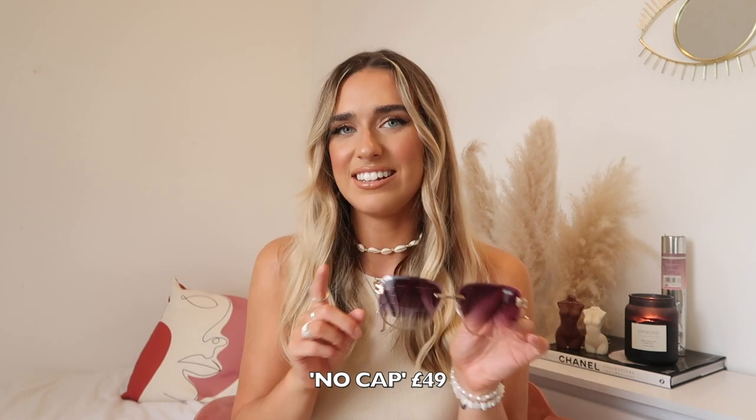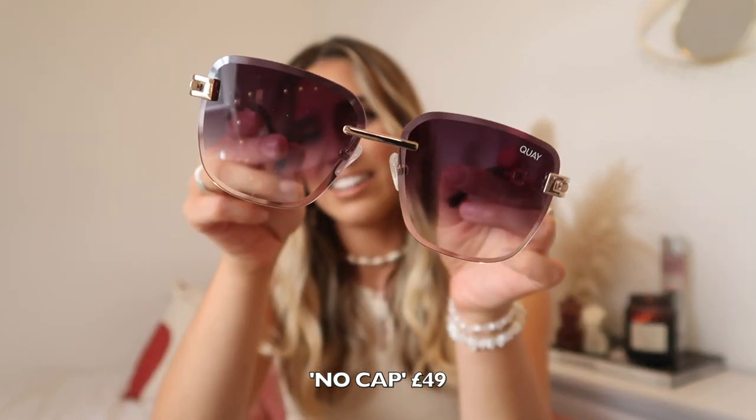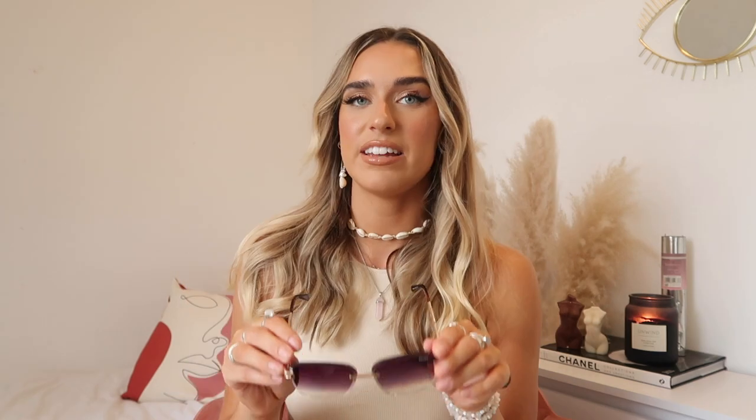Next I picked up these ones which are very different — they kind of remind me of the 90s, early noughties era, the sort of sunglasses my mom would have worn. You know the singer Anastasia? She wore sunglasses like this. These ones are called No Cat and they're so nice — they've got this chain effect on the arms, they're more dressy and out there. They've got an ombre effect on the lens too. I'm not sure they'll suit me but they're all right actually.